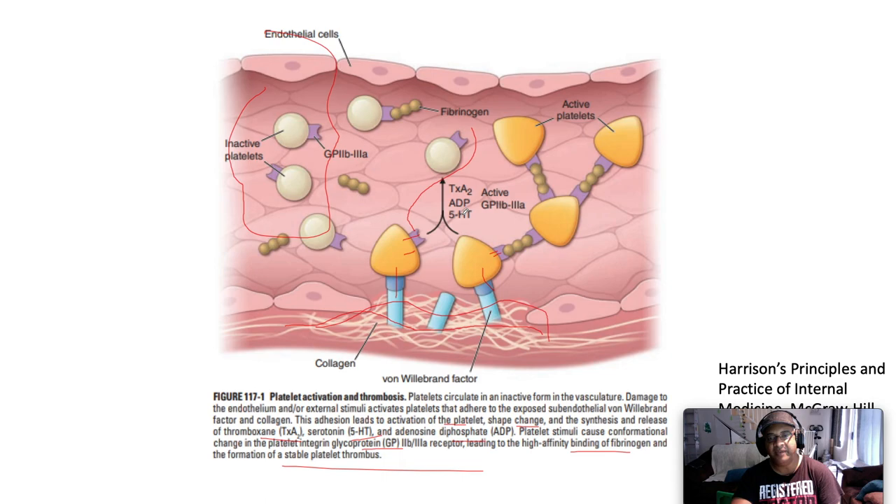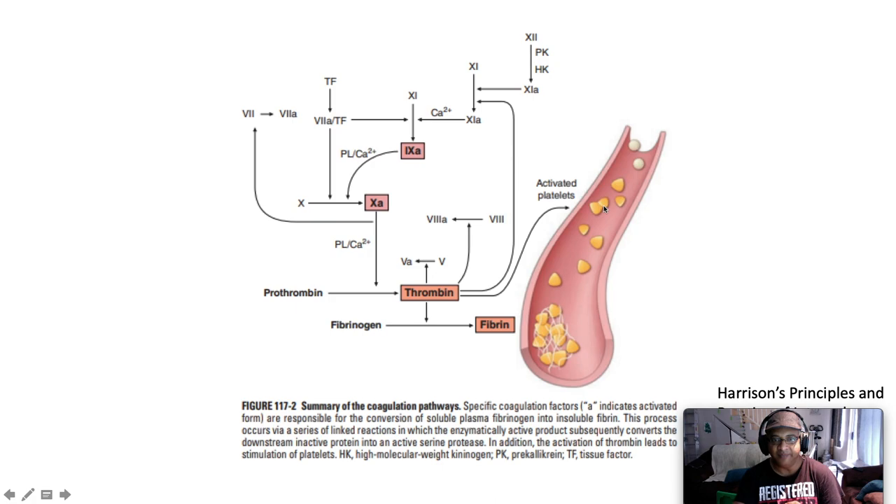These platelets become activated and release thromboxane A2, ADP, and serotonin, which cause more platelet activation and aggregation, forming a platelet plug. Coagulation factors are needed to make this a stable platelet plug. Specific coagulation pathways are responsible for the conversion of soluble plasma fibrinogen to insoluble fibrin — the net result of coagulation. This fibrin forms a nice cross-linked, compact, stable hemostatic clot. The process occurs by a series of linked reactions in which the enzymatically active product converts the downstream inactive protein into an active serine protease.